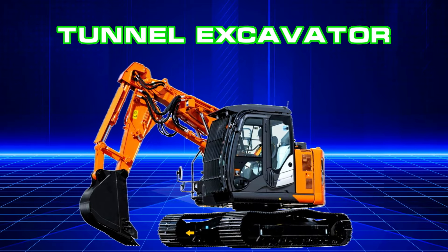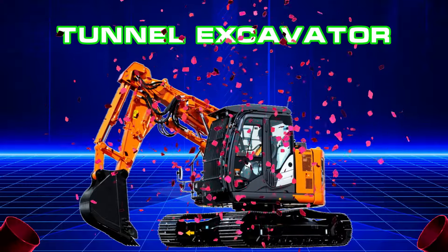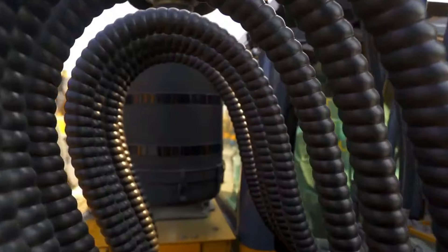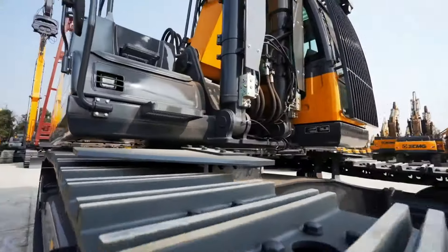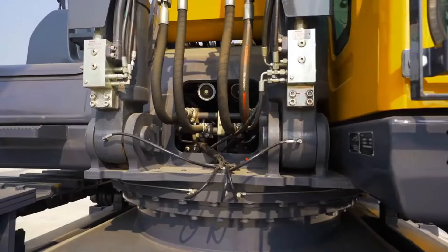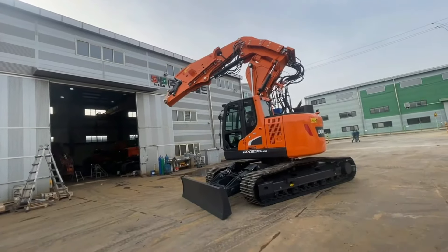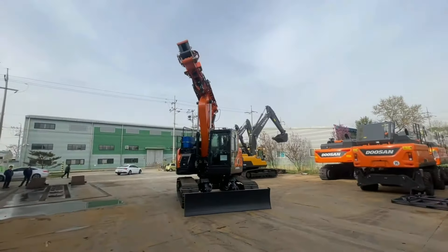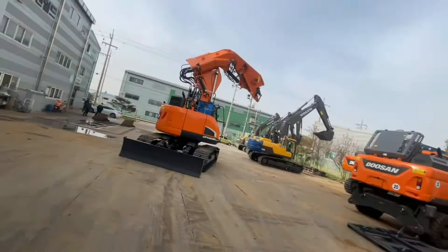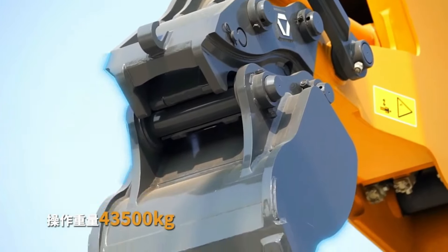Tunnel Excavator. Máy xúc đào đường hầm Tunneling Excavator được biết đến là một trong những thiết bị công nghiệp mạnh mẽ đa năng với thiết kế đặc biệt để đào và khai phá các đường hầm dưới lòng đất. Máy xúc đào đường hầm được trang bị nhiều công nghệ và tính năng vô cùng hiện đại.